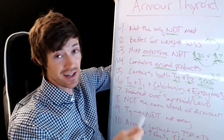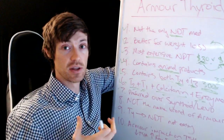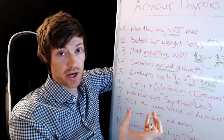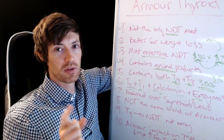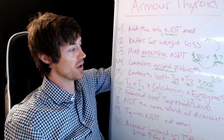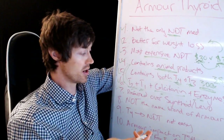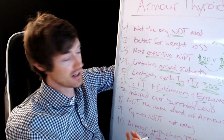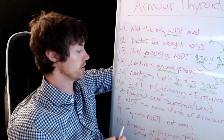Number seven: NDT and Armour Thyroid specifically is preferred over Synthroid and Levothyroxine in almost every case. Studies — even ones funded by makers of Synthroid and Levothyroxine — have tried to show the opposite, giving patients both medications in blinded fashion. Yet even when patients don't know what they're taking, they still prefer Armour Thyroid. Your doctor may try to convince you that Synthroid and Levothyroxine are better, but when you look at the evidence, patients almost always prefer NDT.